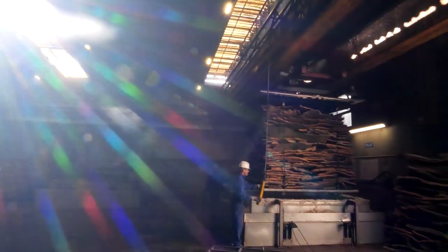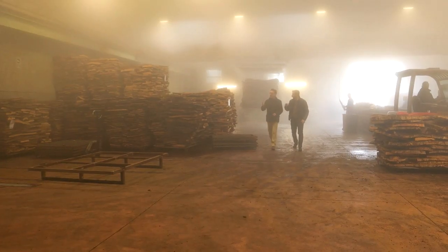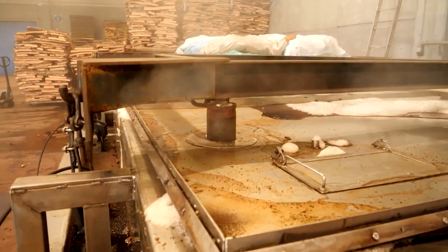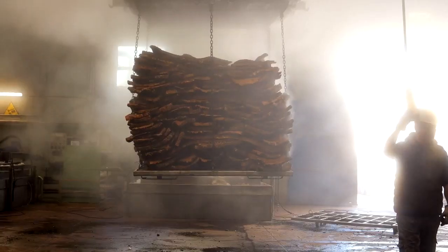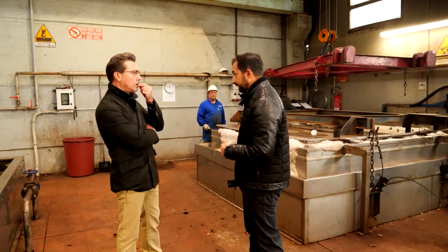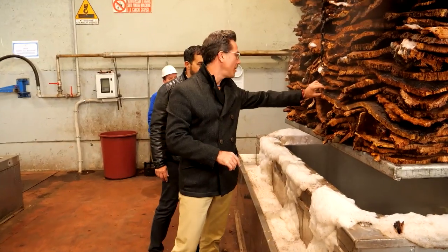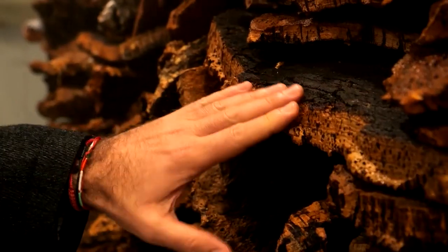Wow, that's a lot of cork, but I really want to see how it's made. This is the first step of the process — the boiling. So the cork goes under water? Yes. For how long? 45 minutes. We make it flat. And with the system, we clean the cork. Can I touch it? Oh, I see. It's quite soggy. Spangy, yeah.